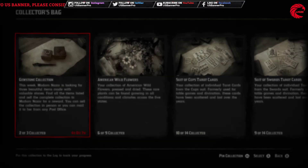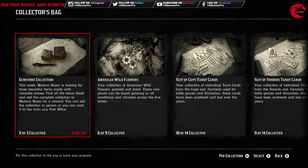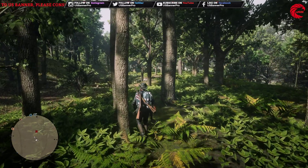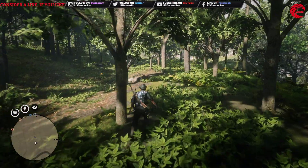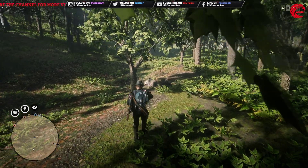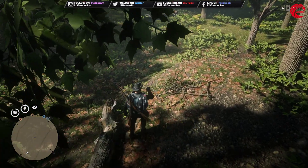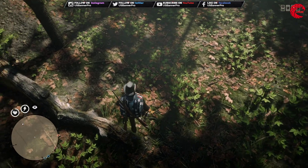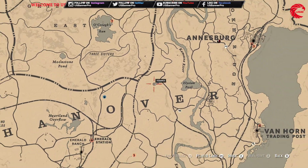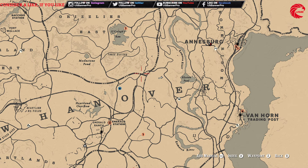Next we'll go for the Herford Garnet Earring. We are in the location — I think we have to use the metal detector for this one. You can first travel to Ansberg or to the Emerald Range and you can directly fast travel to this location.